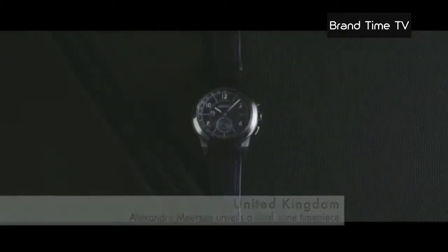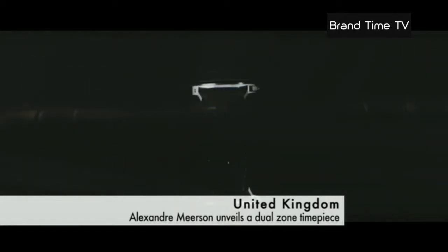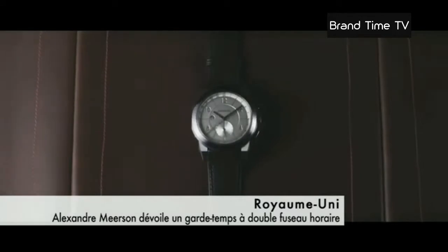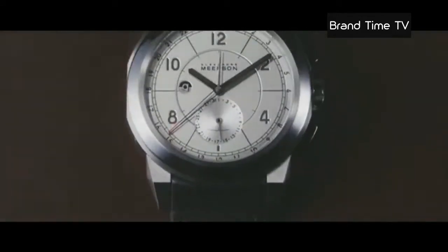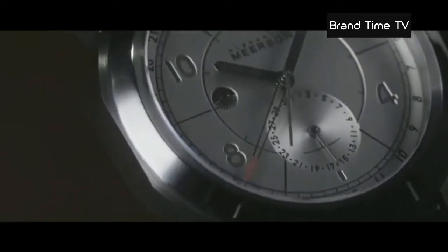A newbie in the world of luxury and a reference of active elegance, Alexandre Myrsen continues to create surprises with his modern, chic, powerful and refined models. The proof is with the D15, a timepiece with dual time zone capabilities.